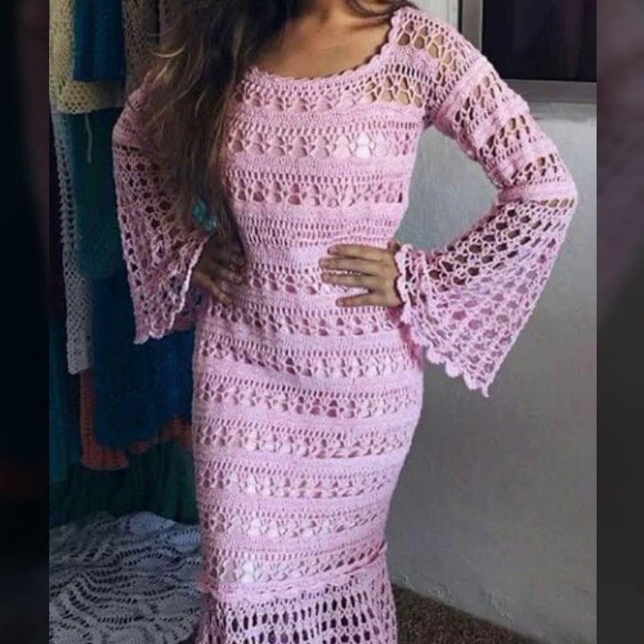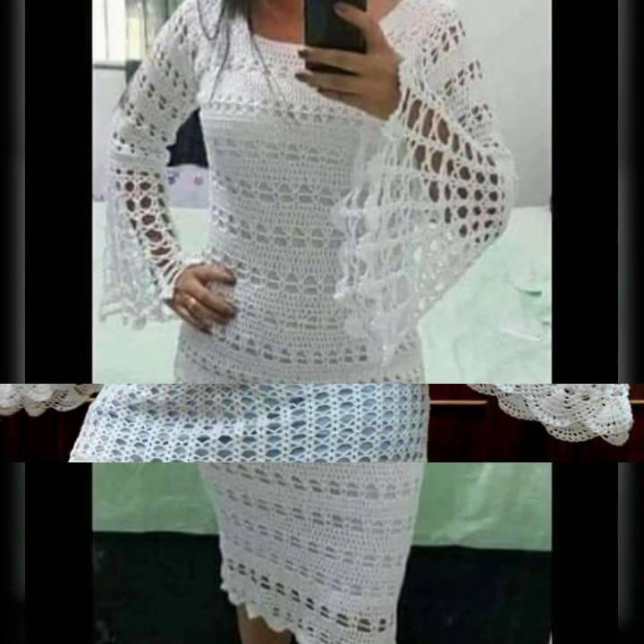If you want to buy these very beautiful stylish sleeve designs, I will tell you some website names: AliExpress, eBay, Etsy, and Amazon.